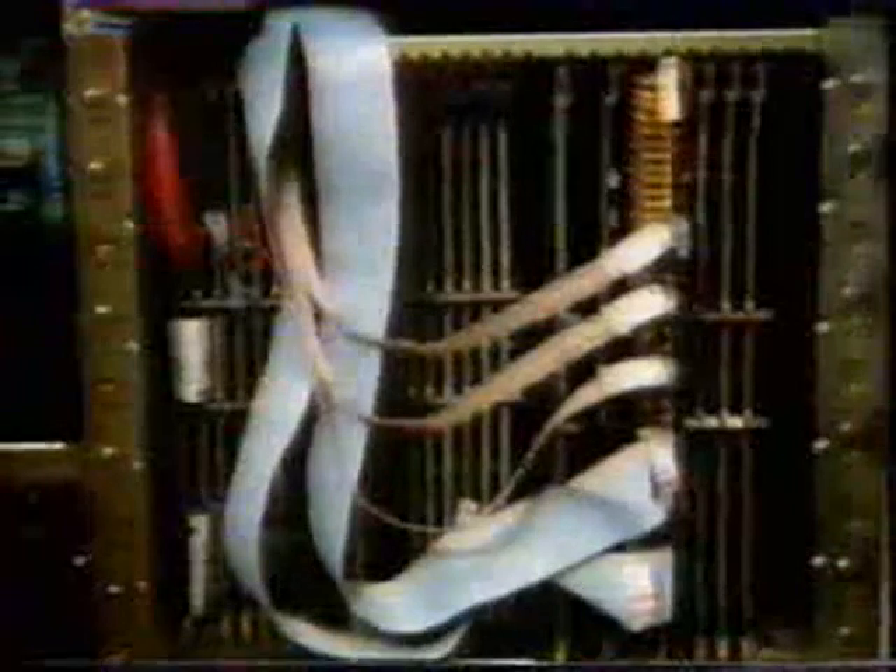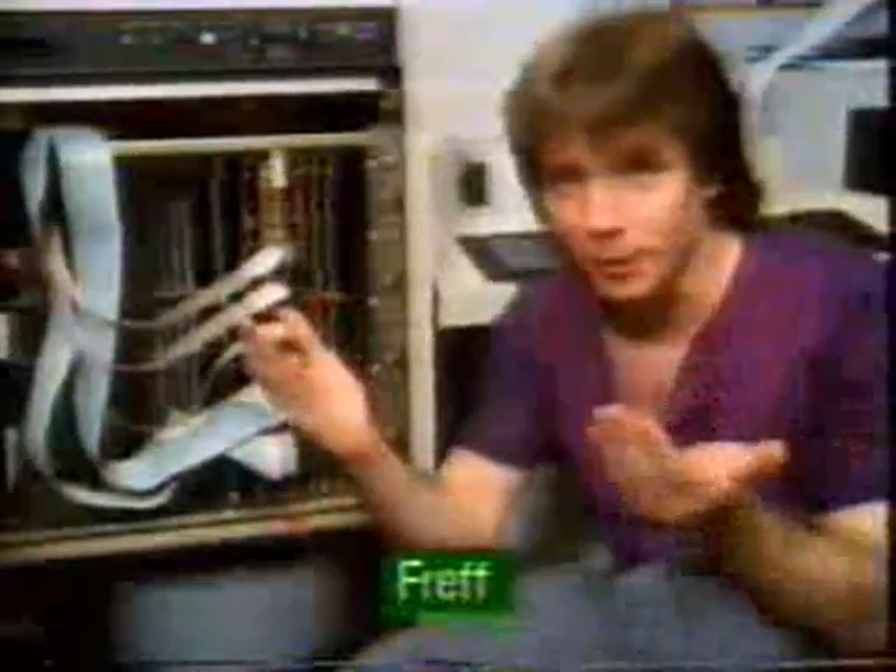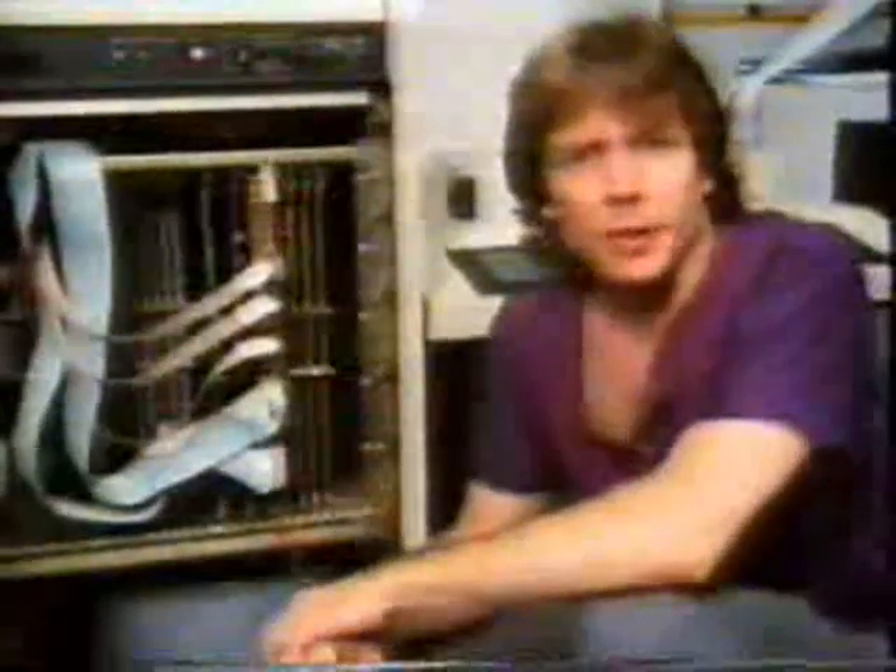Fref has been to see a research project at Columbia University in New York. This is the inside of a Vax 11750, one of the most popular minicomputers in the entire world. And while it looks terribly complicated, it's actually based on a very simple idea: a processor and some memory linked by a single data stream. That's a structure known as a von Neumann machine — pretty much the way every computer in the world is built, including the micro you have at home.